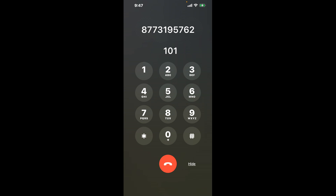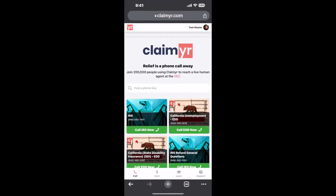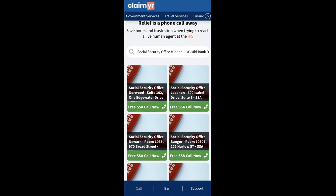Now the next method is the better way to reach a live person at Social Security Office Minden, 103 MBL Bank Drive. I built a calling tool. To use it, open up your browser, go to claimer.com, and search for the Social Security Office Minden, 103 MBL Bank Drive option.